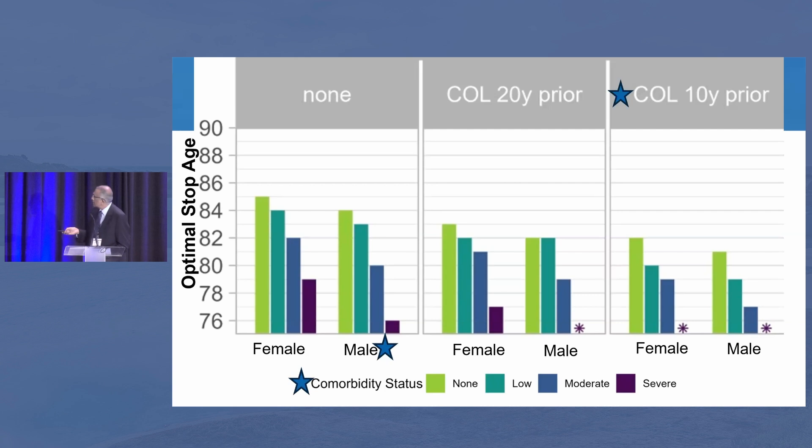This covers the total group in terms of those who have had no colonoscopy, those who had colonoscopy 20 years prior, and 10 years prior — women versus men — depending on comorbid status from none to severe. This graph tells us that in men who have severe comorbidities and have had a colonoscopy in the last 10 years, you can actually stop screening them earlier, after age 70 or 75, compared to women, because women live longer and have fewer comorbidities and can actually be screened even in their 80s.